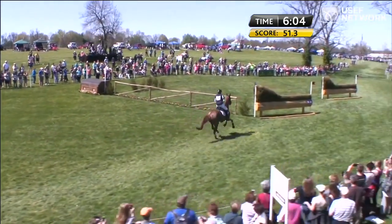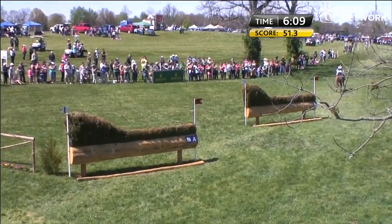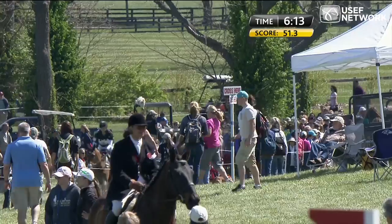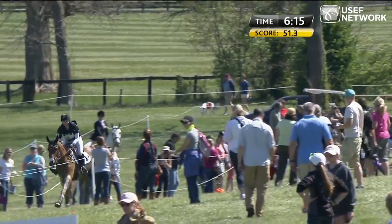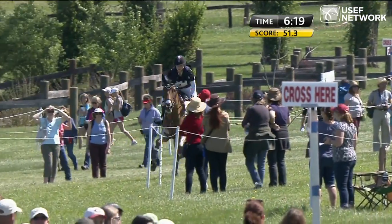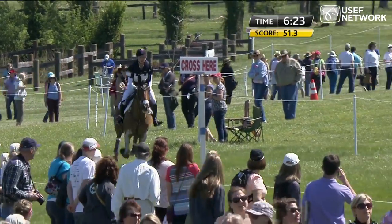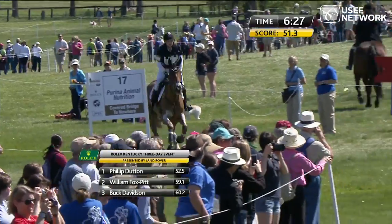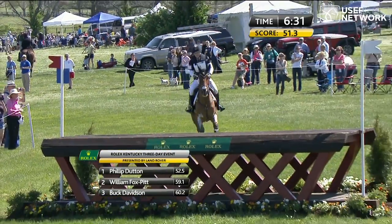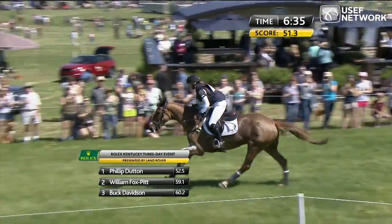She got pretty open there, and again showing the jump-off line — you can see how much more inside she was. That is probably the best line so far — absolutely straight through on the best line. The horse got a little bit long coming down from the sheep feeder, but she just barely got her back in time. Three home: 52.5 for Philip Dutton leads the way, clear inside the time.